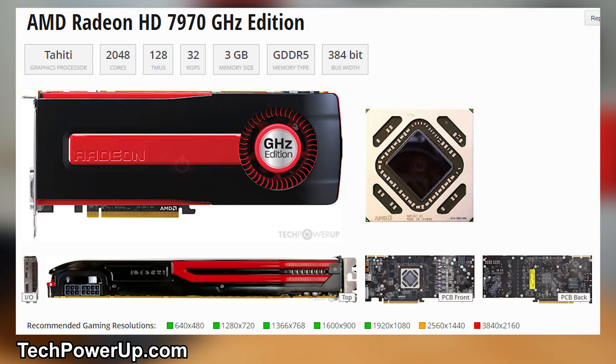This Tahiti-based GPU launched all the way back in 2012 at a price tag of $499 USD, so it was a little bit expensive back then and it is quite old. What we're really trying to figure out today is whether it can still be used as at least a stopgap GPU here in 2021 as we wait on more capable cards to come back into stock.